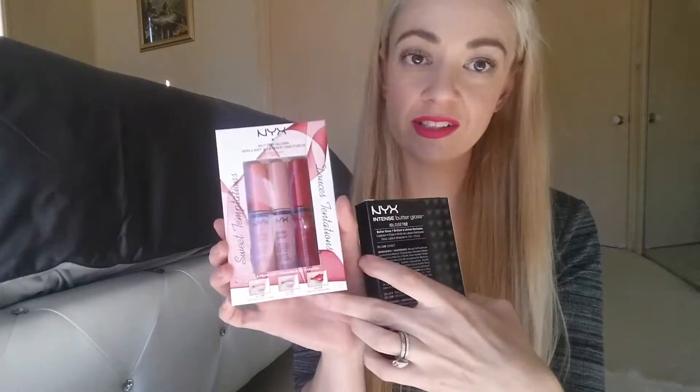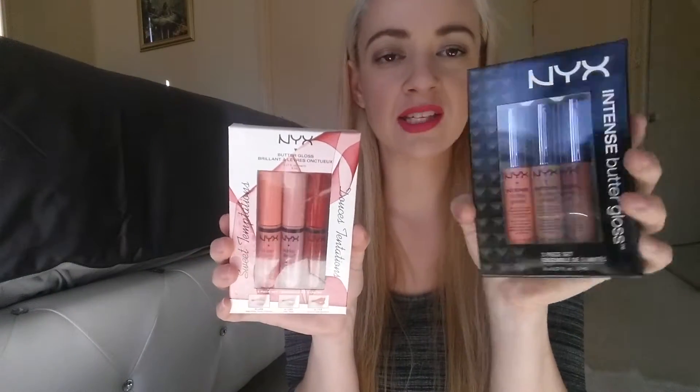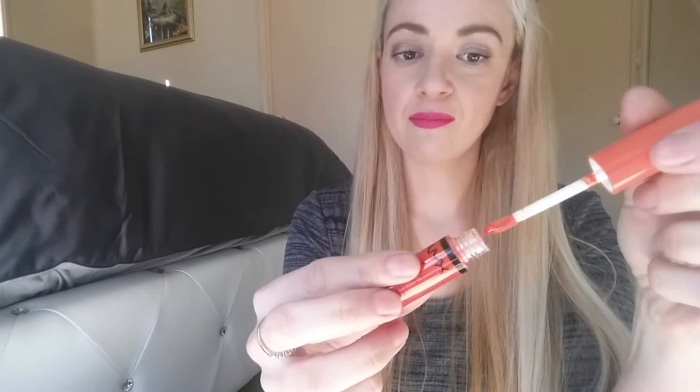The next products I have are the NYX Butter Glosses. We've got some new Butter Glosses and then the Intense Butter Gloss — slightly different. The regular ones are more like nudie browns or nudie light pinks. I also have one individually that's called Cherry Cheesecake — it's a really bright, intense orange. I'm so excited to do a swatch video of these. They're nice and creamy and sheer. I'll open these up and do a quick swatch on my hand, and if you want to see them on the lips I'll do that in another video.